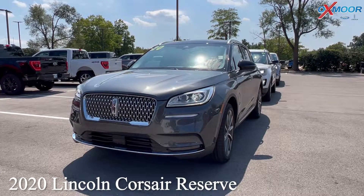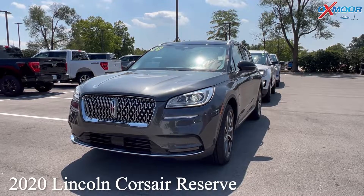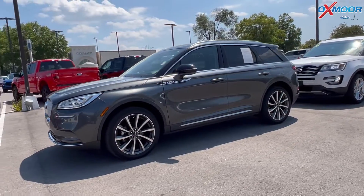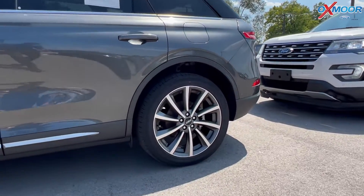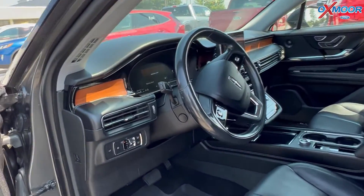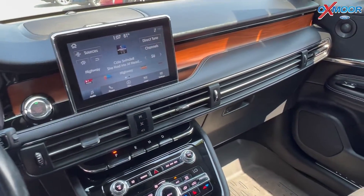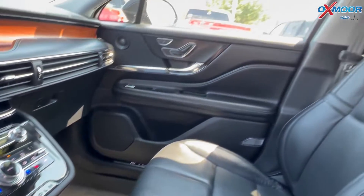For our first vehicle we have a 2020 Lincoln Corsair Reserve. The exterior color is in a magnetic gray. You'll have alloy wheels, this is all-wheel drive, and there's going to be navigation and a 360-degree camera. For the interior it's going to be in an ebony leather.